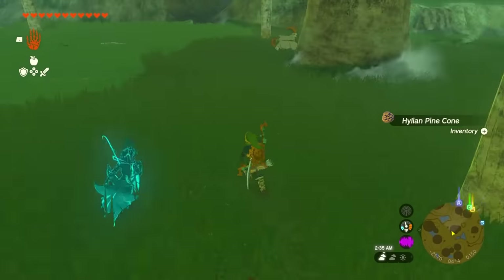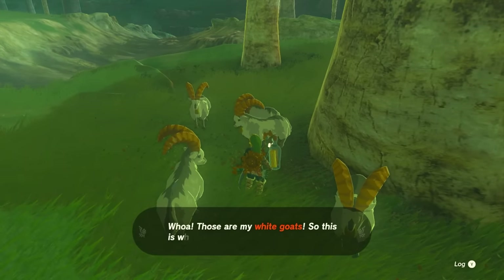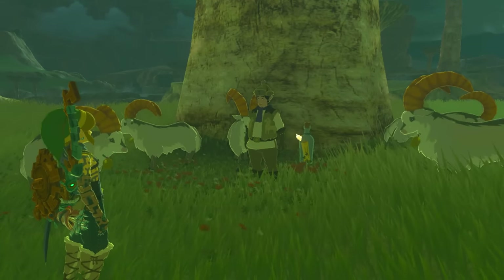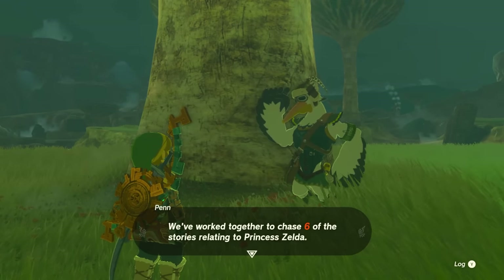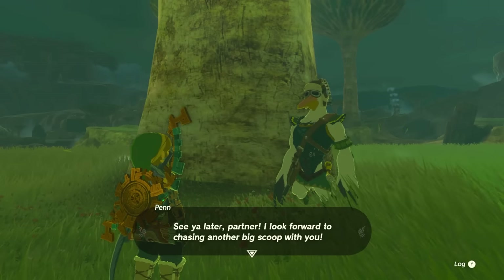When you arrive at the destination you'll find a bunch of goats and a bottle. Press on the bottle and somehow Chork has teleported there already. He'll handle rounding up the goats. Talk to Penn and he'll tell you that you've completed six missions — your reward is 100 rupees.